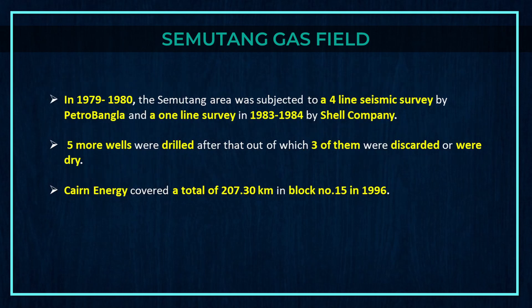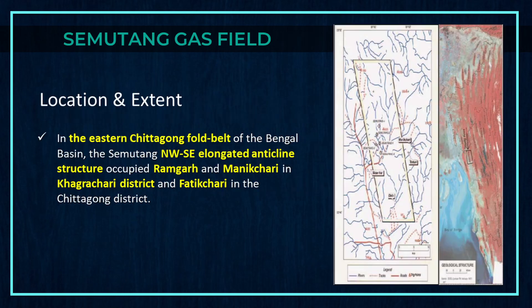In 1979–1980, the Semutang area was subjected to a four-line seismic survey by Petrobangla, and a one-line survey in 1983–1984 by Shell Company. Five more wells were drilled after that, out of which three were discarded as dry. Cairn Energy covered a total of 207.3 km in Block 15 in 1996. The Semutang NW-SE elongated anticlinal structure occupies Ramgarh and Manikchari in Rangamati district and Fatikchhari in the Chittagong district.